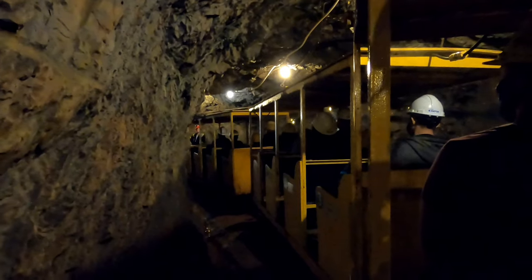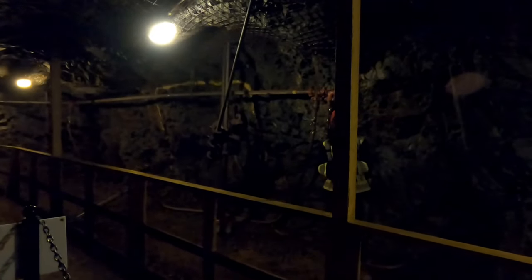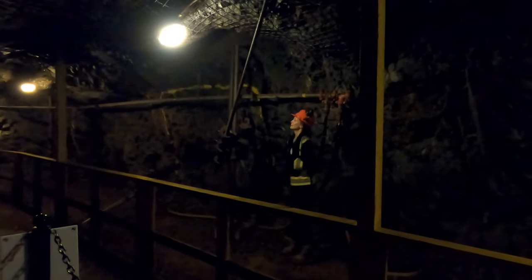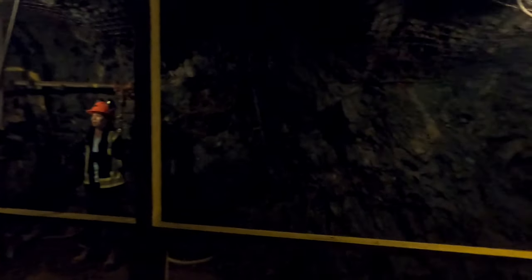That is the end of our train ride. Welcome to your first training station. I need your help looking for our very important copper mineral — chalcopyrite. Does anyone remember the color of chalcopyrite? Gold — yes, gold and shiny.